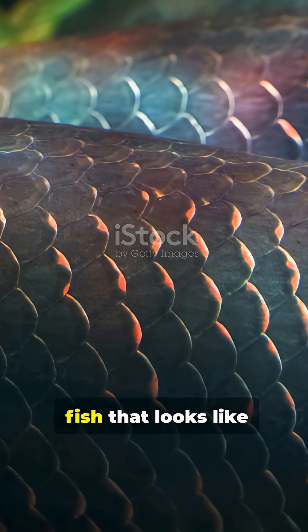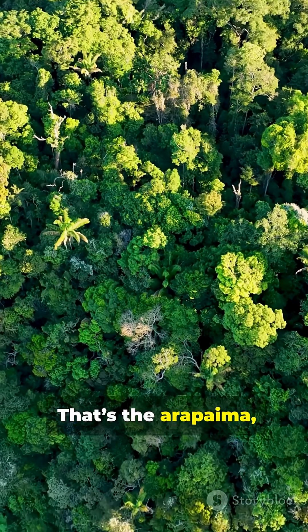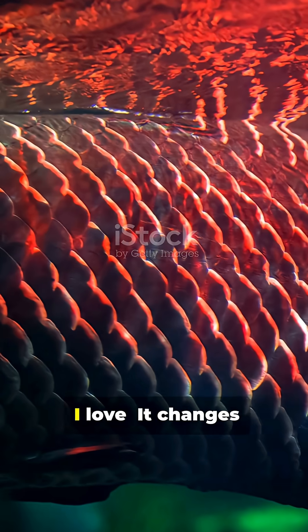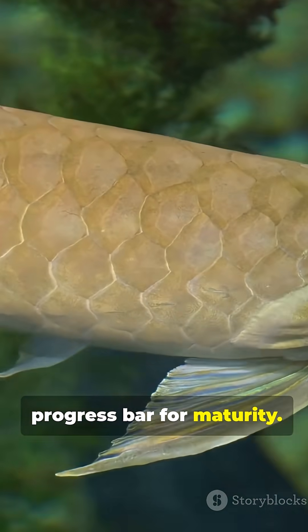Imagine a fish that looks like polished armor plate and grows longer than I am tall. That's the arapaima, a river giant from the Amazon. And here's the part I love: it changes color as it grows, like a living progress bar for maturity.